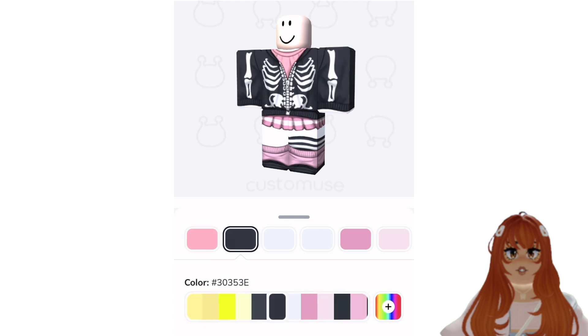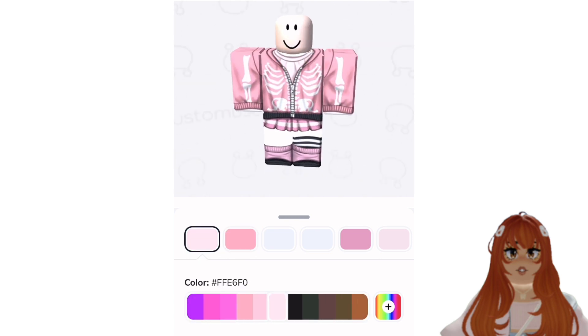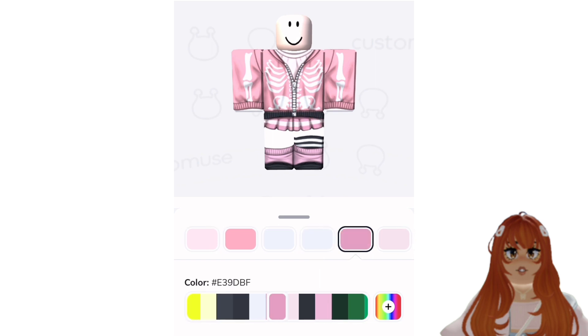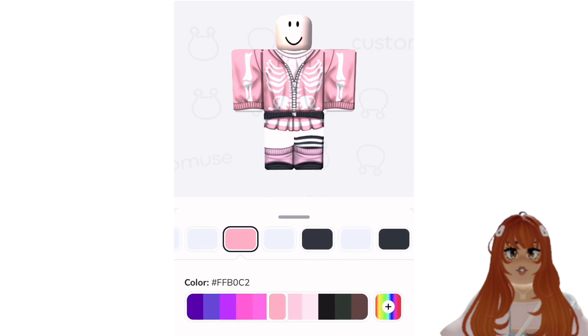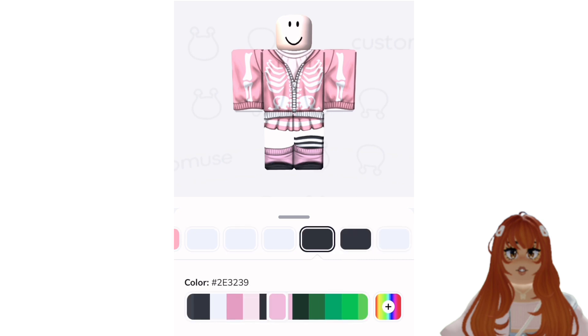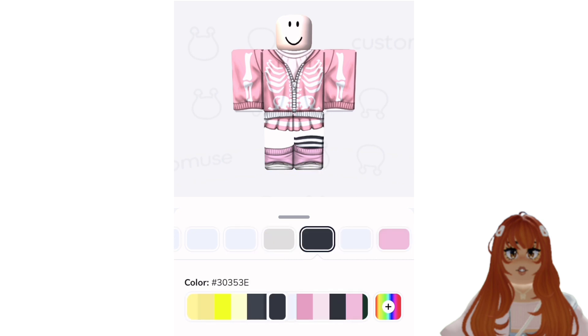I think Customuse is a great tool if you want to get into designing or to inspire your designing journey, and it's just fun in general. I hope this video helped you guys out and I will leave a link in the description if you want to check it out.